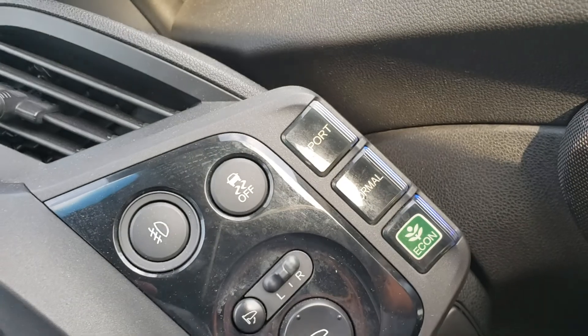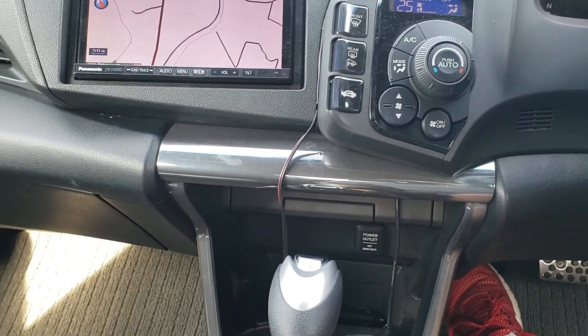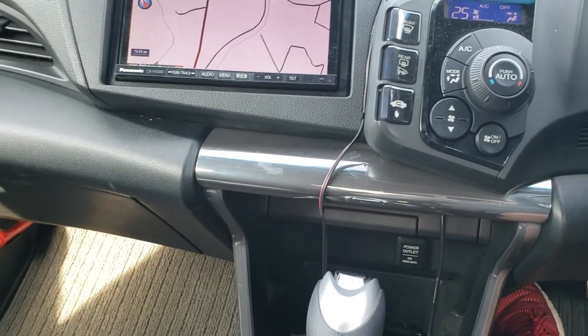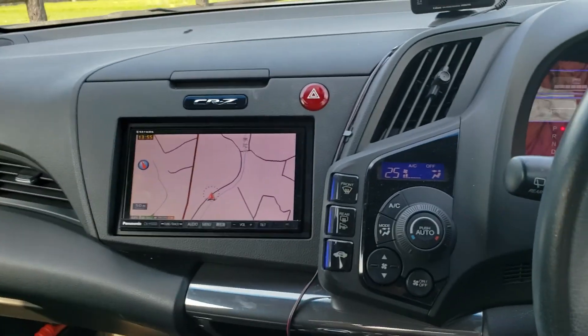It's got three modes on the transmission: economy, normal, and sport. If you play around with those it does drive a lot more sporty — stiffer, more responsive when it's in sport mode. So it's fun. This car is a laugh to drive.